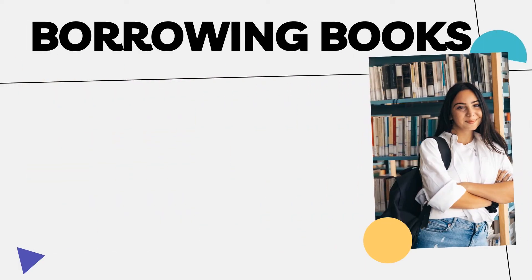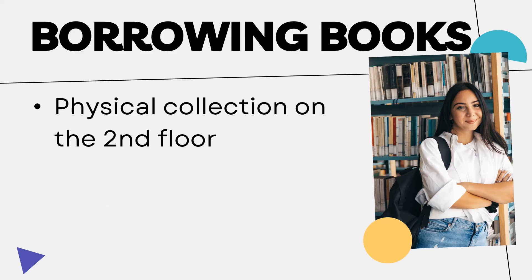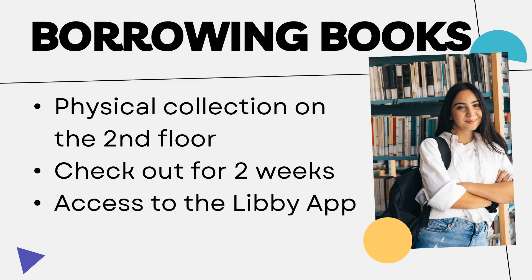It wouldn't be a library without books. In addition to some of your classroom textbooks, you can check out comics, cookbooks, and more from the OCCC library. Our main collection is on the second floor of the library. Items can go out for two weeks at a time, and something special we offer is access to the Libby app from Overdrive, which you may have seen at your local public library.